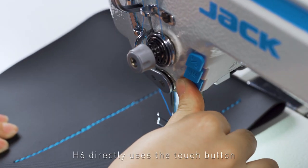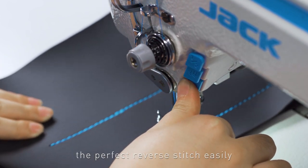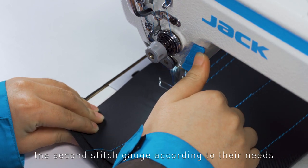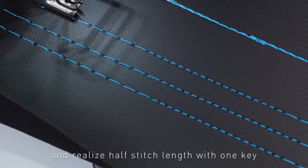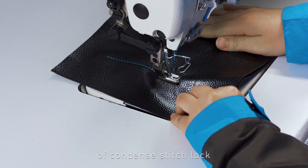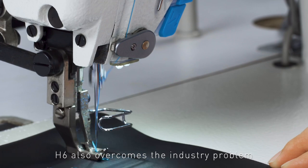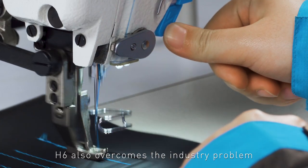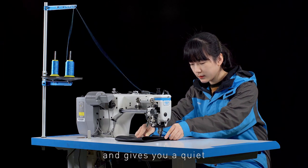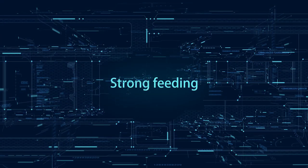H6 directly uses a touch button to replace the back stitch wrench. Just press the button to realize the perfect reverse stitch easily. Users can also quickly switch to a second stitch gauge and realize half stitch length with one key. It can also realize the condensed stitch lock function to ensure short thread remaining that will not come loose. H6 also overcomes the industry problem of large reverse stitch noise, keeping you away from back tap noise for a quiet and comfortable working environment.